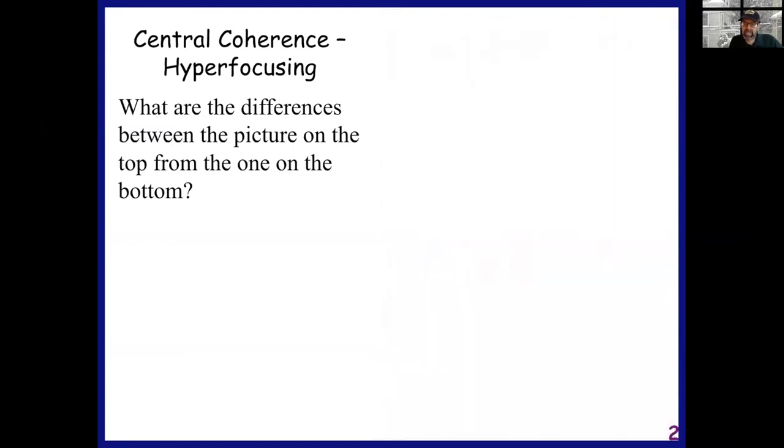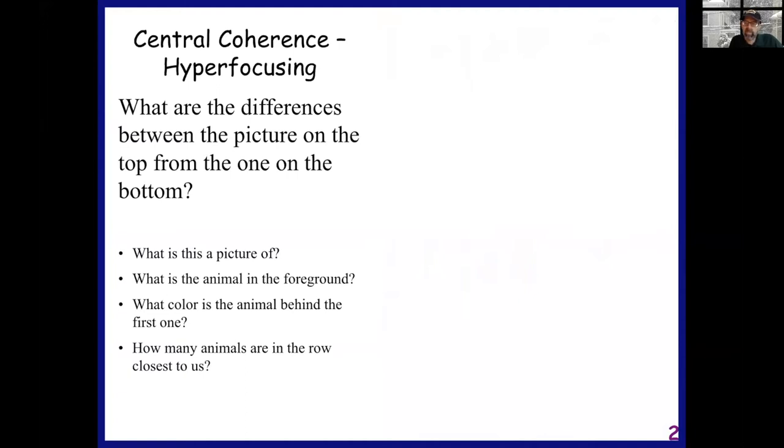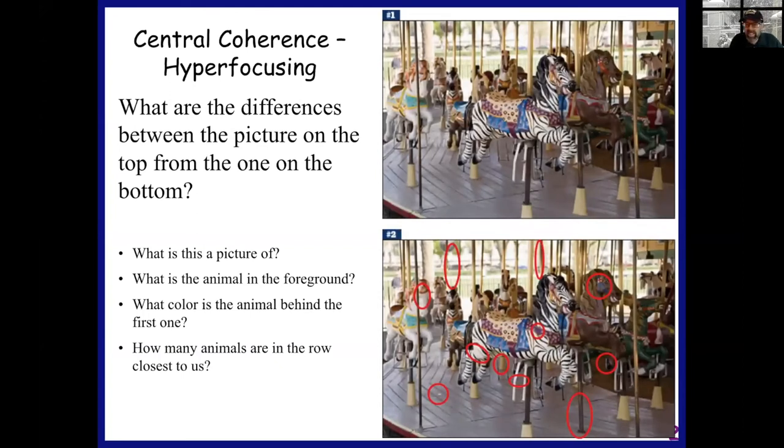As we finish considering those differences, now it's time for a quiz. What is it a picture of? What is the animal in the foreground? These two questions are probably reasonably easy to answer. The reason I bring this up is that I forced you to perceive these pictures like autistic individuals perceive the environment — I caused you to focus on detail, detail at the expense of the whole. For autistic individuals, that's often thought of as a deficit in central coherence.